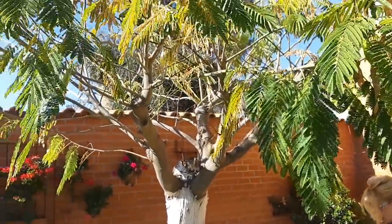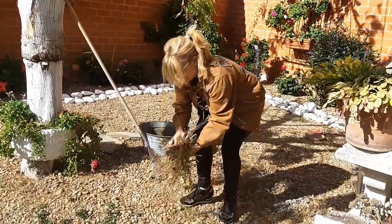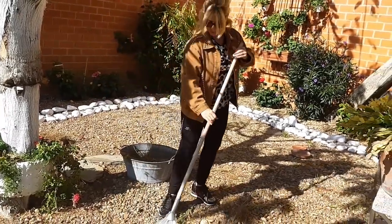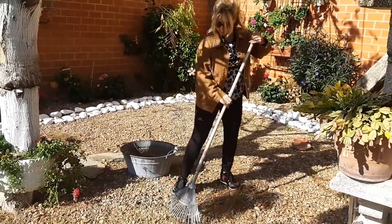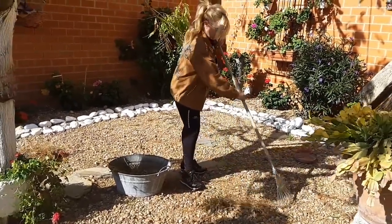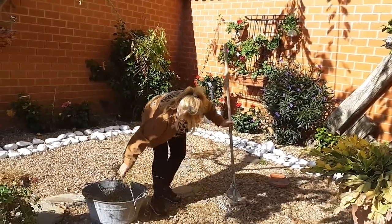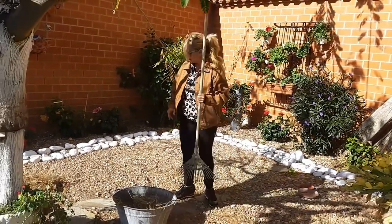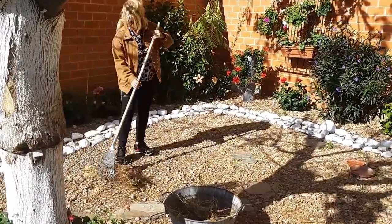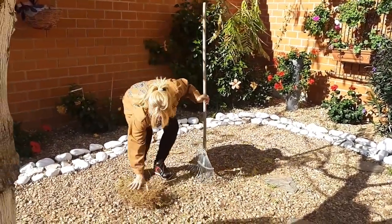Siempre, todos los días, agarro un poquito para que esté siempre el patio limpio. Le quitaré todas las mañanas.